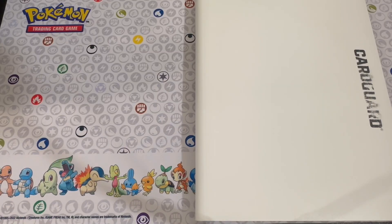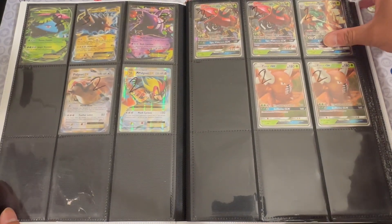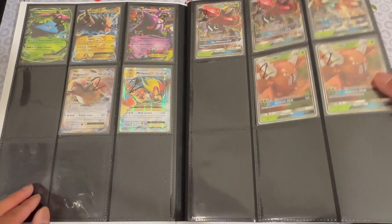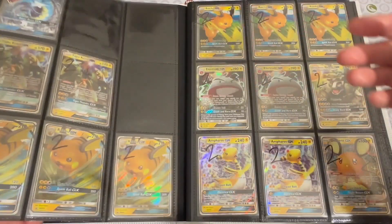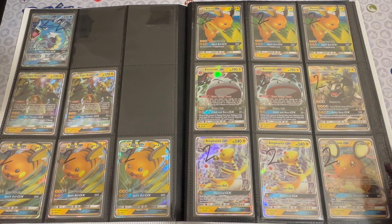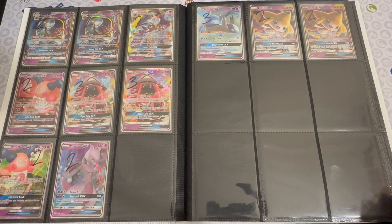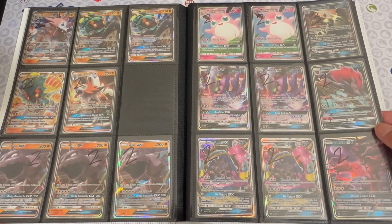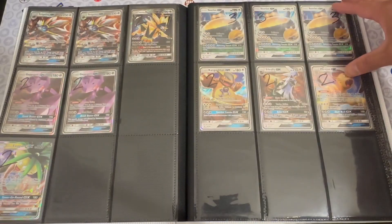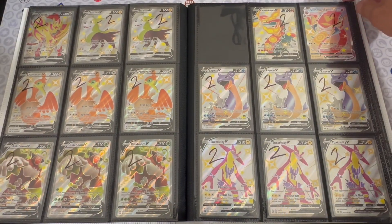Moving on to our two-dollar-and-up binders. We usually only have one of these at our table, but we've gotten a lot of inventory so we have two. This binder has older era EX's and GX's — everything in it is two dollars and up. We try to stock it with popular Pokémon or ones people are inclined to buy; not all EX's and GX's will be here since some just won't sell. This is based on our track record of what we see selling. It's sorted by type, and Snorlax is in here as a fan favorite. That wraps up the EX and GX section.